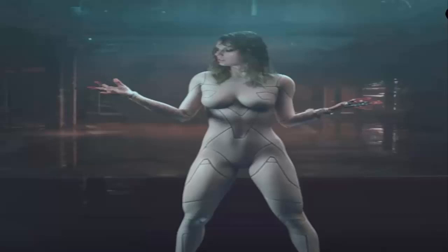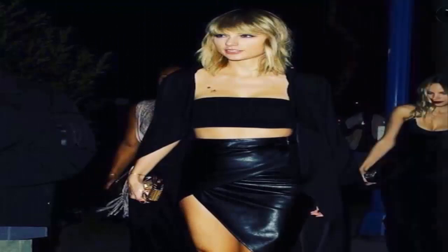Where did she get that butt and boobs from? She was thin as fk like last year, another fan commented. It looks like we need to get ourselves a nude robotic bodysuit ASAP. These things are going to be the new waist trainers.